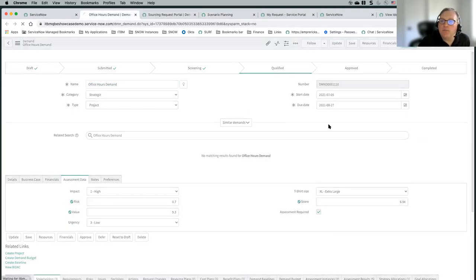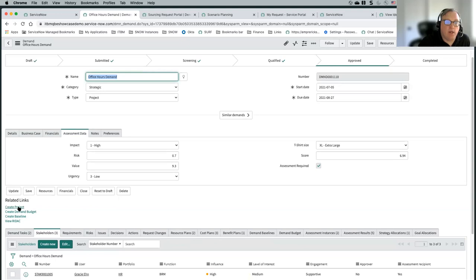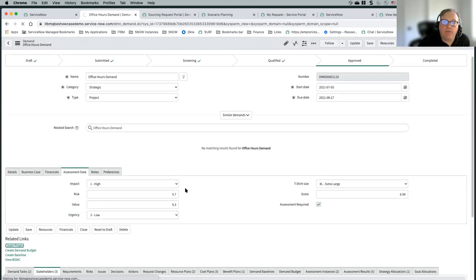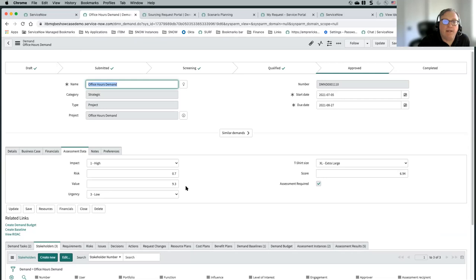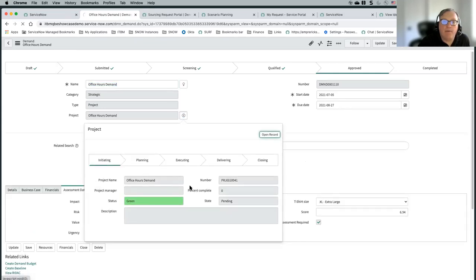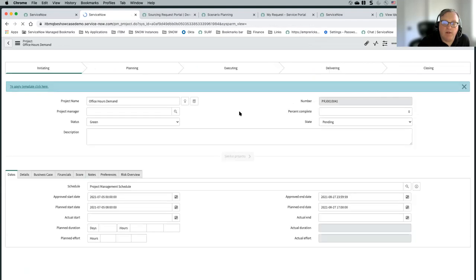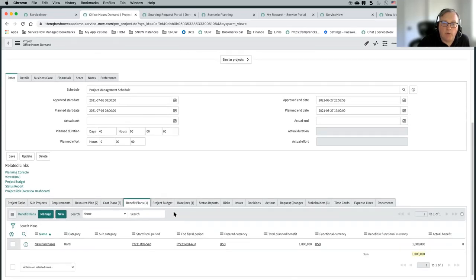Let's move our office hours demand to approved. From the bubble chart view you can promote something to a project — you can also do that from here using the related link, which is available throughout the lifecycle of the demand. We typically recommend not showing this until you're actually at an approved state. Once you create the project from the approved demand, that creates the project record. If we look at the demand record, we'll see that our cost plans and benefit plans have disappeared — they've moved over into our corresponding project record. Opening the project, we can see that cost plans, benefit plans, and resource plans have all moved over to this particular project that we promoted from the demand.